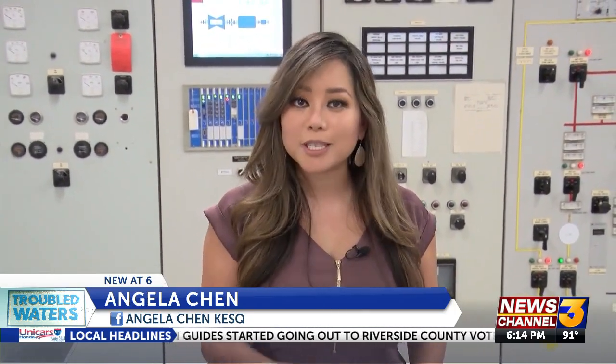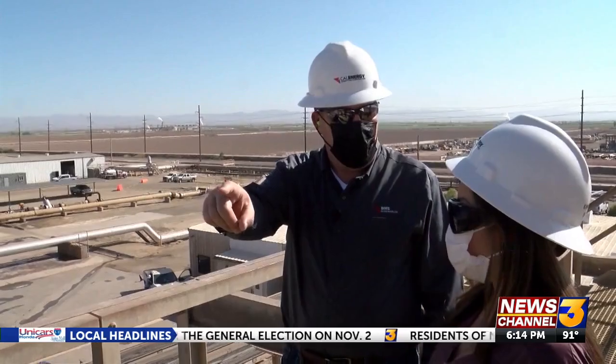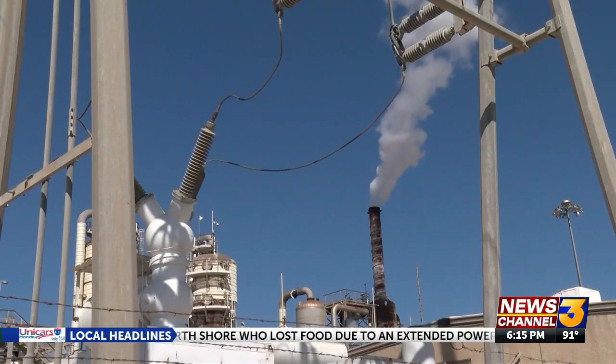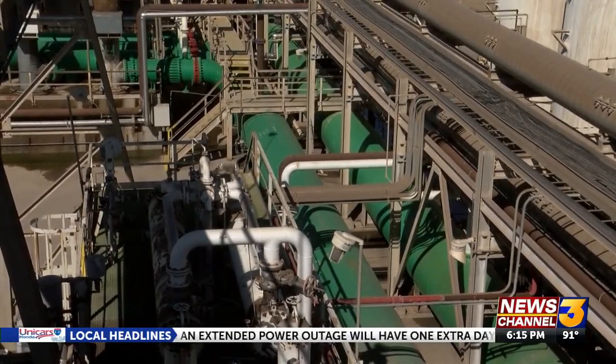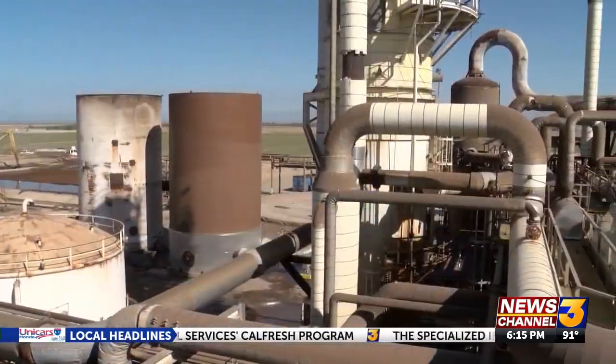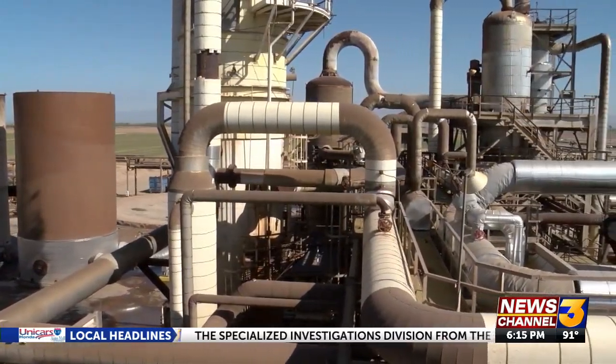This news crew is the first ever to shoot inside Cal Energy's plants. If Cal Energy can prove that they can extract lithium on a commercial level, they will become one of the largest suppliers of lithium not just in the nation, but the entire world. Cal Energy says when they're up and running, they alone will be able to provide 30% of the world's lithium — producing about 90,000 metric tons a year in a world market of 300,000 today.